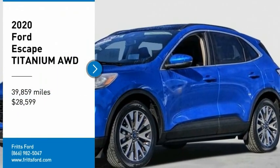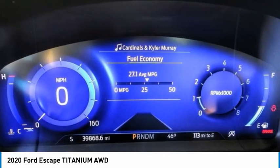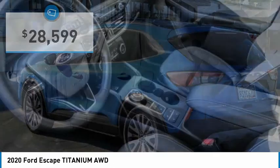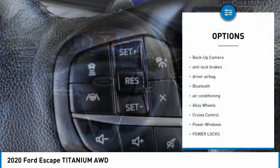You are going to love the 2020 Ford Escape. Gas engines flex, tow, sip and go with Ford Escape, priced below $30,000. This vehicle has less than 40,000 miles.